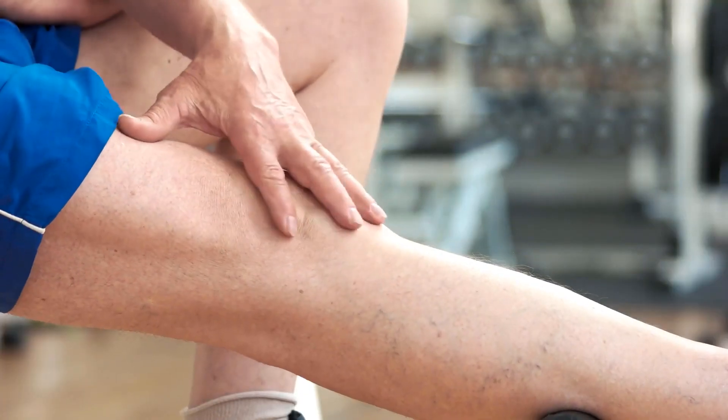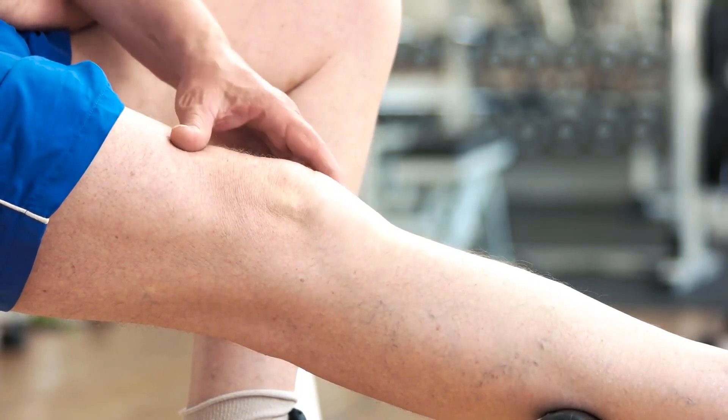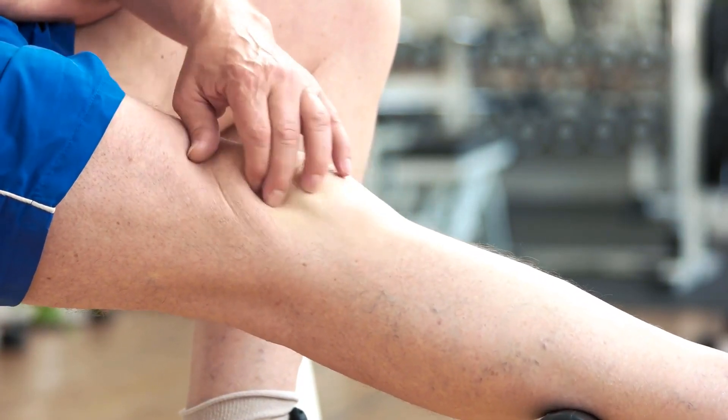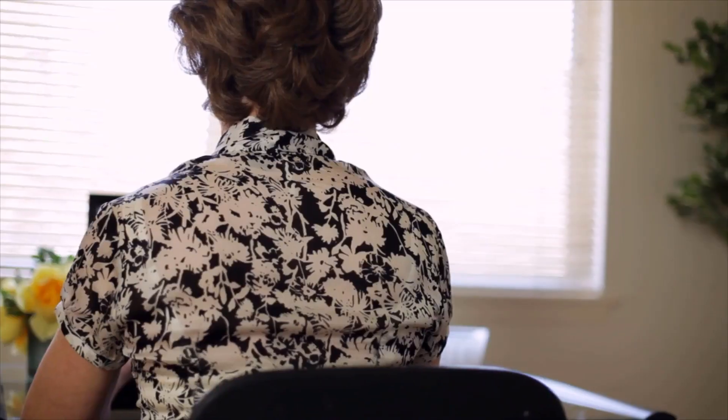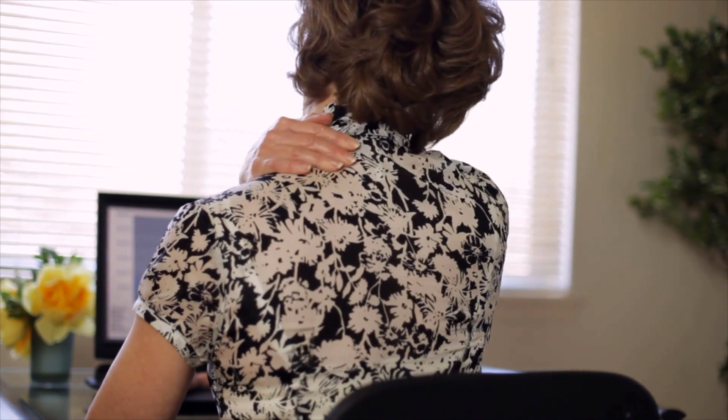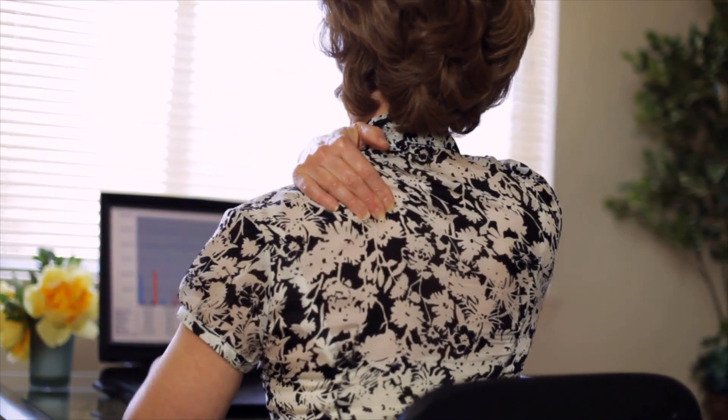If the nails begin to take on a yellow or off-white color, this could indicate an underlying infection. Fingernail bed infections are fairly common and are usually nothing to worry about; however, they should still be diagnosed by a doctor. In some rare cases, discolored nail beds could indicate an underlying illness or infection elsewhere in the body. Other signs of infection include thick or brittle nails and sometimes a mild odor.